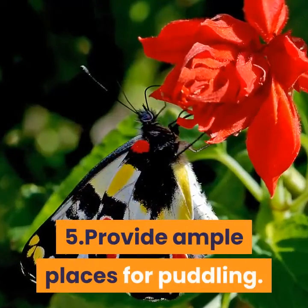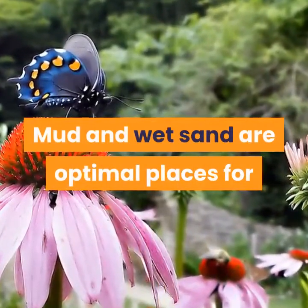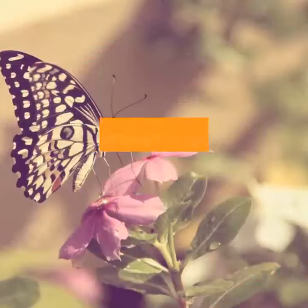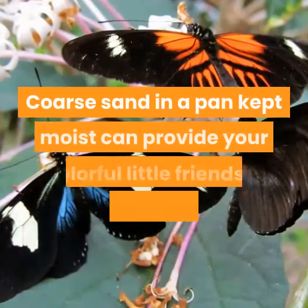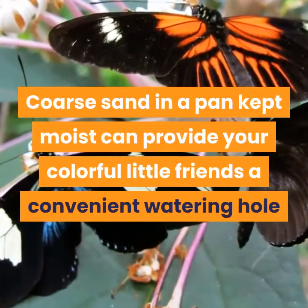Step 5: Provide Ample Places for Puddling. Mud and wet sand are optimal places for butterflies to suck up water without the danger that accompanies a large body of water, like a stream, fountain, or water feature. Coarse sand in a pan kept moist can provide your colorful little friends a convenient watering hole.